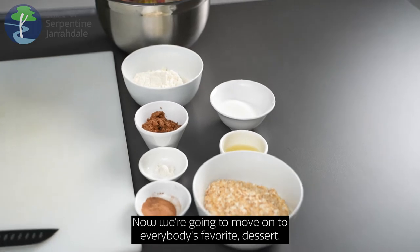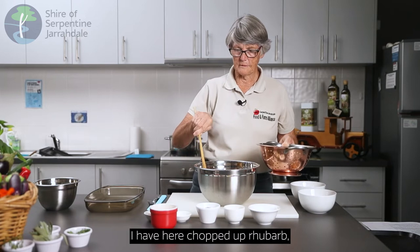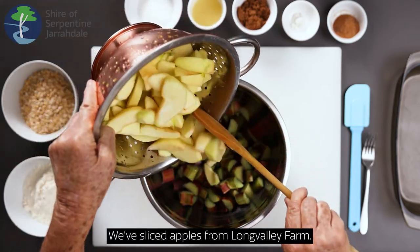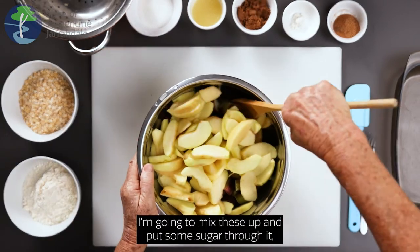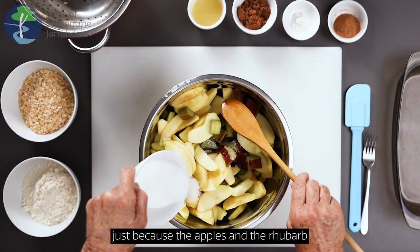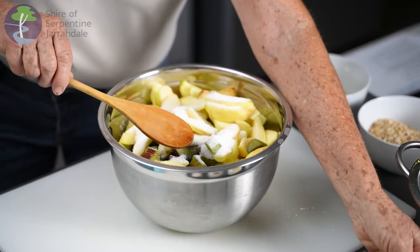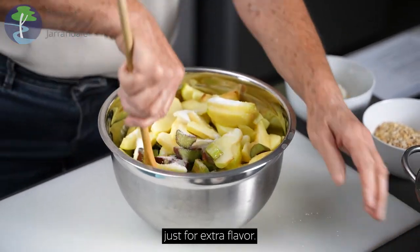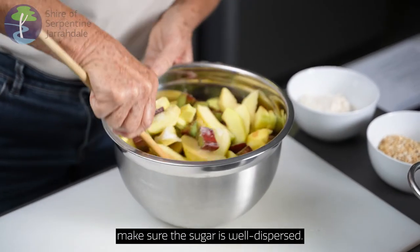Now we're going to move on to everybody's favourite — dessert. I have here chopped up rhubarb which comes from Blue Rock Farm. We've sliced apples from Long Valley Farm. I'm going to mix these up and put some sugar through it, just because the apples and the rhubarb are both a little tart. And a little bit of lemon juice just for extra flavour. We mix that all around really well and make sure the sugar is well dispersed.